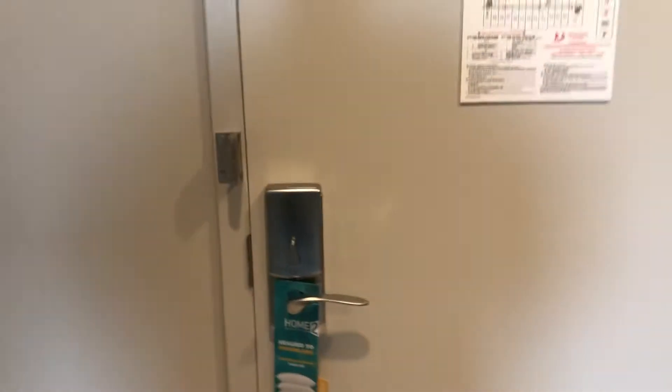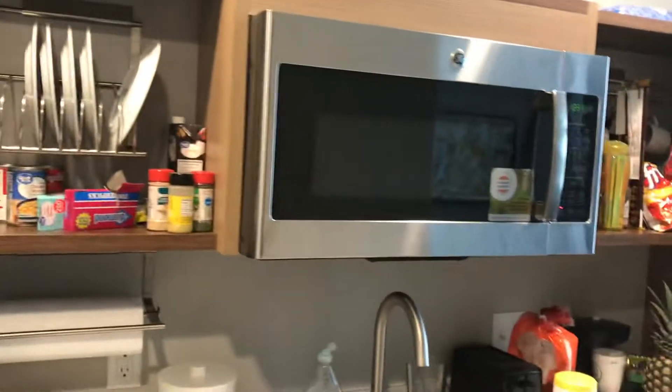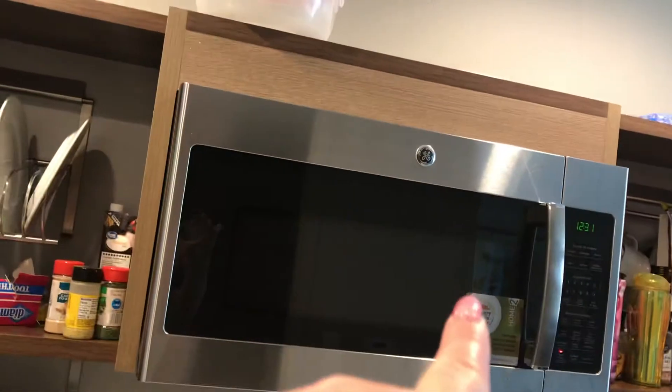I thought I would give you a tour. So you walk in — boom — there's a refrigerator, which is nice. Phil says it even has an ice maker. And then you got your kitchen, very nice microwave. Maybe I have taken video because I've been talking about that microwave, I don't know.